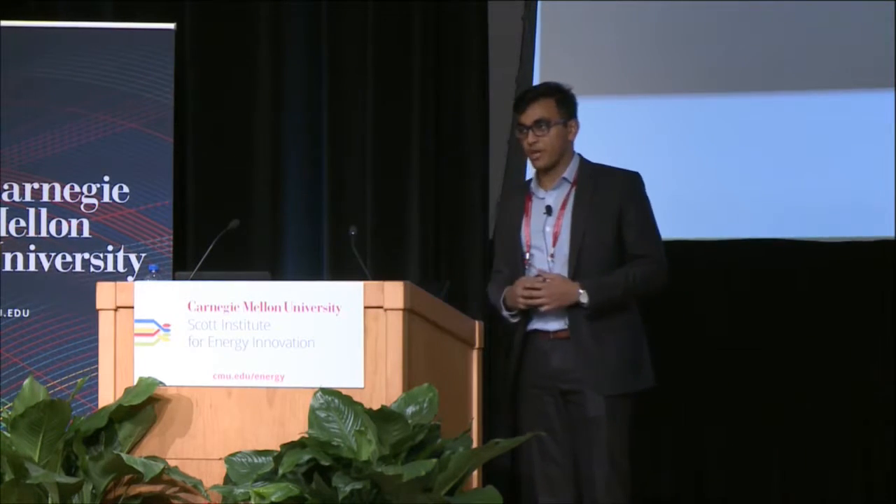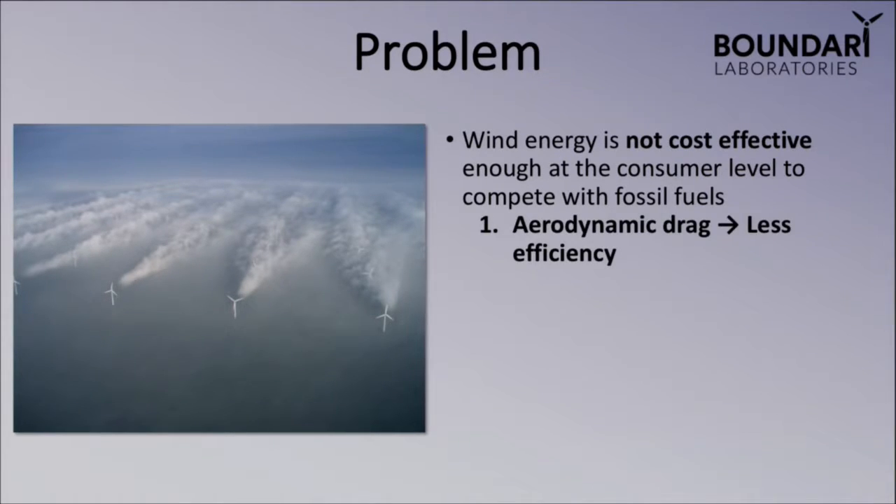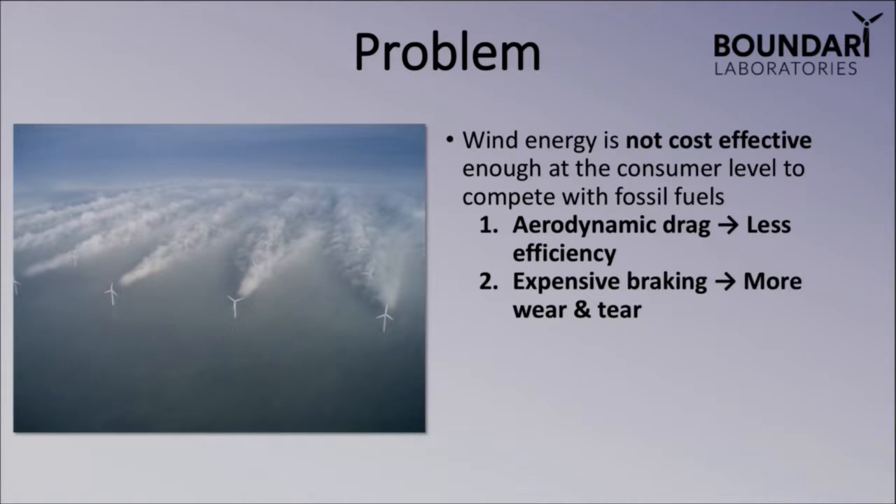The main problem we're trying to address is the fact that wind energy still isn't cost-effective enough to compete with fossil fuels on a consumer level. We see this as a function of two major issues: one, wind turbines suffer from aerodynamic drag and are thereby less efficient; and two, at high wind speeds, turbines have to go through expensive braking cycles, leading to more wear and tear and higher operating costs.